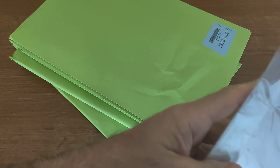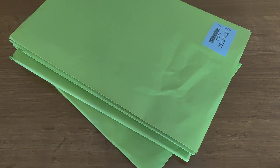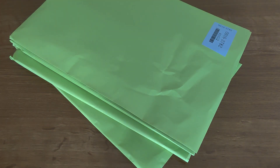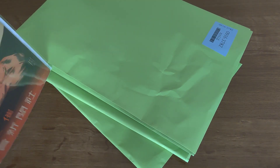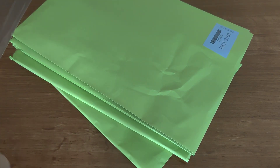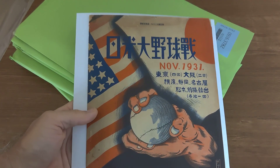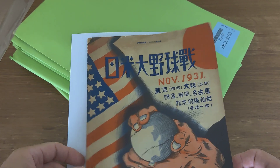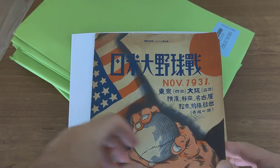This is probably the best item in here. This is a 1931 Tour of Japan program — the All-Stars. This is the one with Lou Gehrig when he went first. Ruth didn't go on this tour; he went on the '34 tour. This is going to be in my upcoming auction, which will be starting in a couple of weeks.